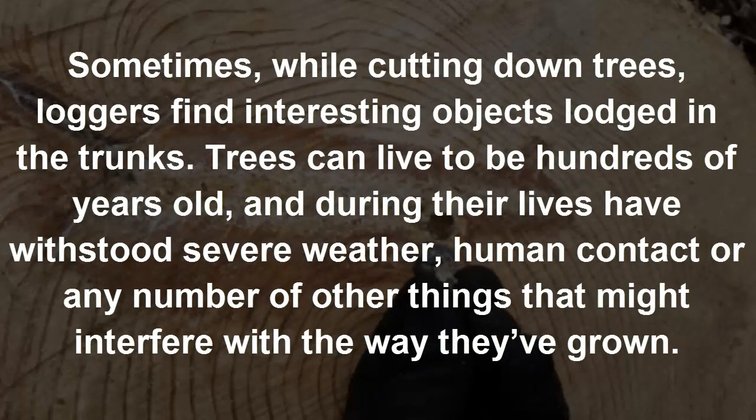Sometimes, while cutting down trees, loggers find interesting objects lodged in the trunks. Trees can live to be hundreds of years old, and during their lives have withstood severe weather, human contact, or any number of other things that might interfere with the way they've grown.